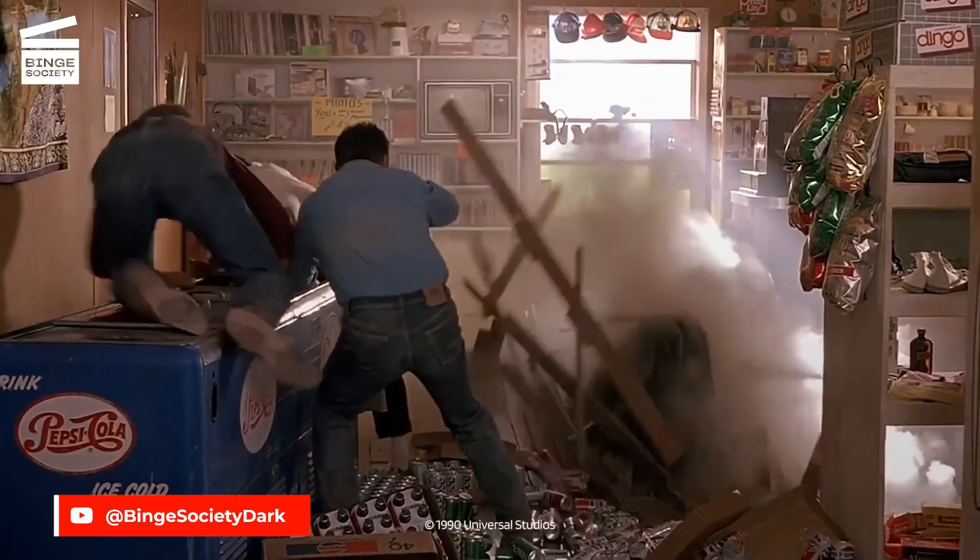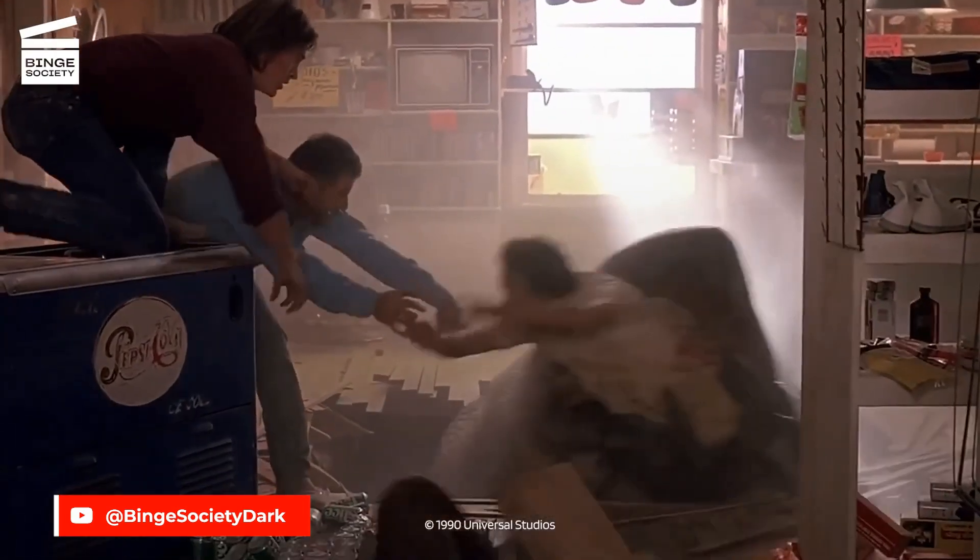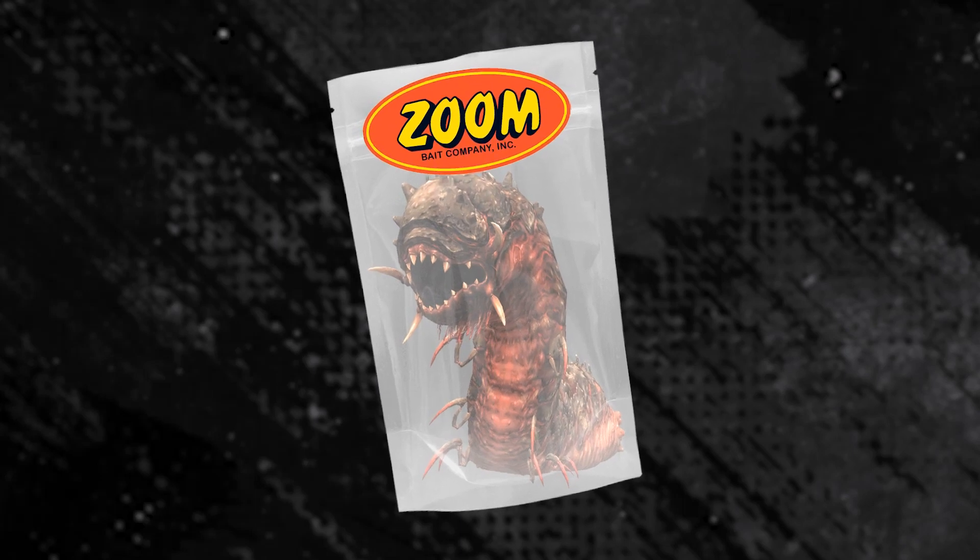Runner up in this category is the Berkeley Power Worm. And true story — when the Zoom folks were looking for a name for the Old Monster Worm, I was like, how about the Graboid? You know, from that Tremors movie? Okay, I made that up, but we do need a Graboid Worm.